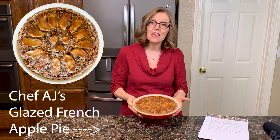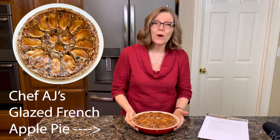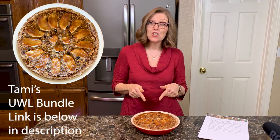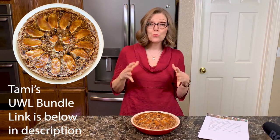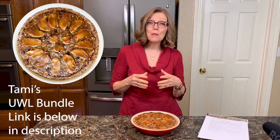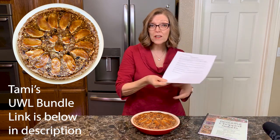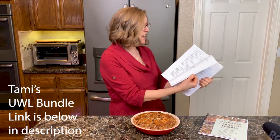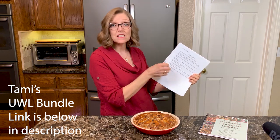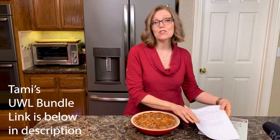This recipe came from the Ultimate Weight Loss bundle that Tom and I are a part of. This is one of Chef AJ's recipes — she has three video cooking classes that are in the bundle, and this was one of the recipes. You get all of these recipes from Chef AJ plus three cooking videos to watch.